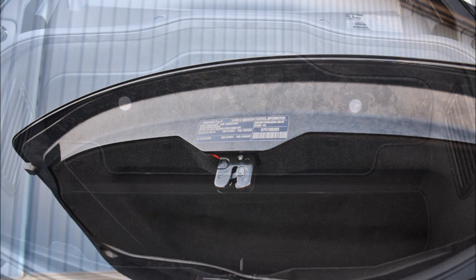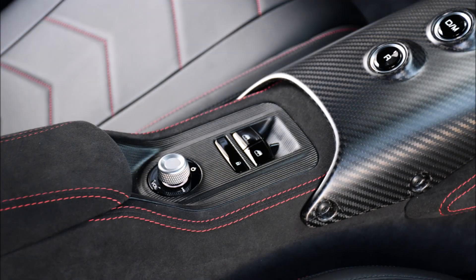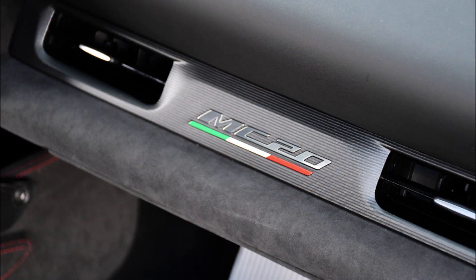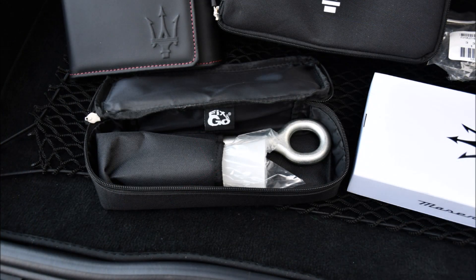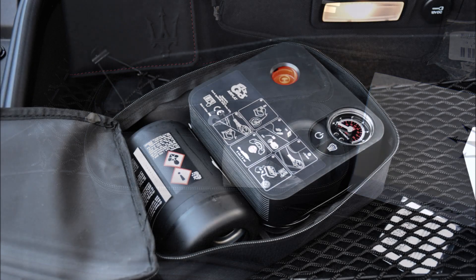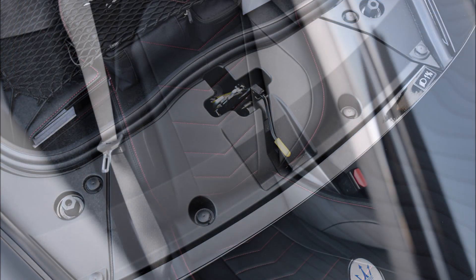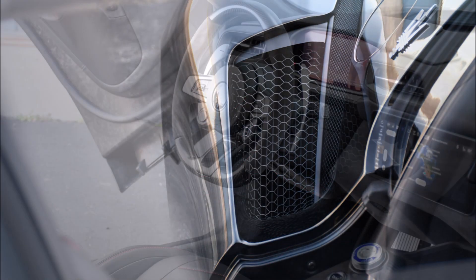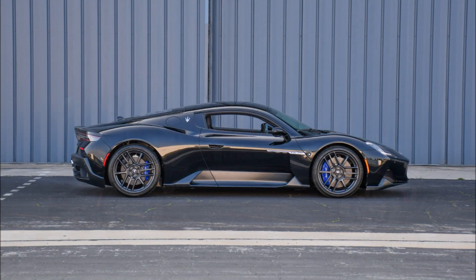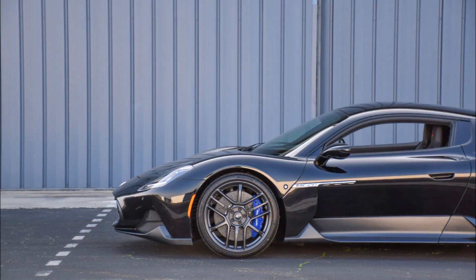This is the immaculate MC20 you can buy at auction, because these cars are sold out for at least the next year and a half. This is not a sponsored video — just me sharing this information because I want you guys to be able to get this car and enjoy it. If you did enjoy this video and are interested in an MC20, give it a thumbs up — it helps get the video up in the rankings so more people can see it.